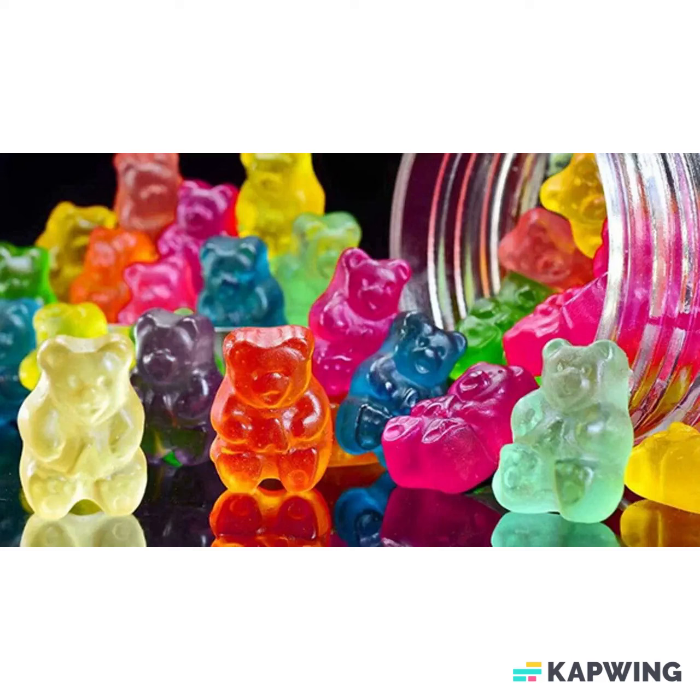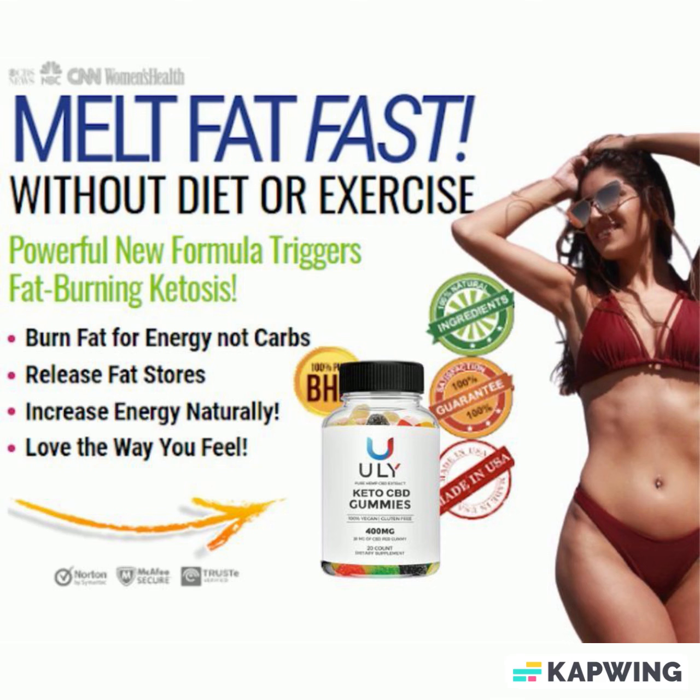Eagle Hemp CBD gummies are made from a pure hemp plant extract. They are high in CBD oil and antioxidants, which are the main ingredients in the gummies. These gummies contain natural and broad-spectrum CBD oil derived organically from hemp plant leaves. The extraction is done using the CO2 extraction method, which ensures the highest purity of the gummies.